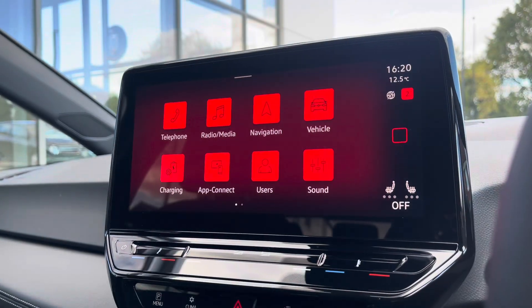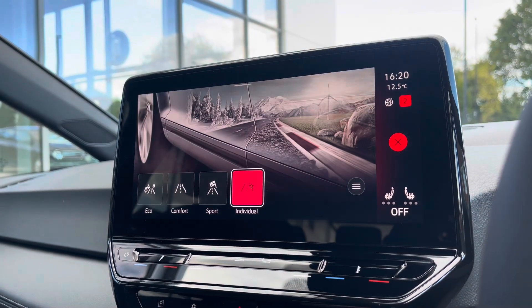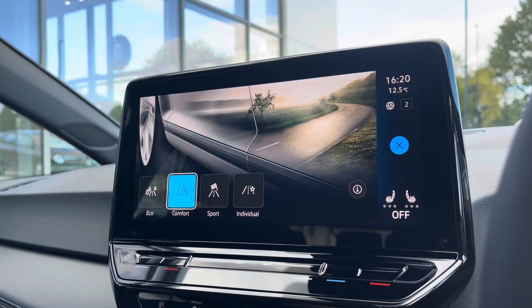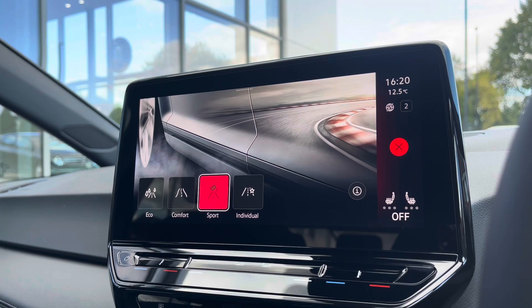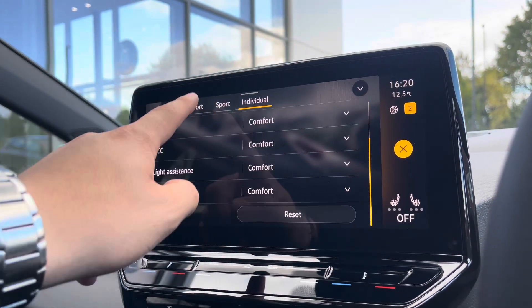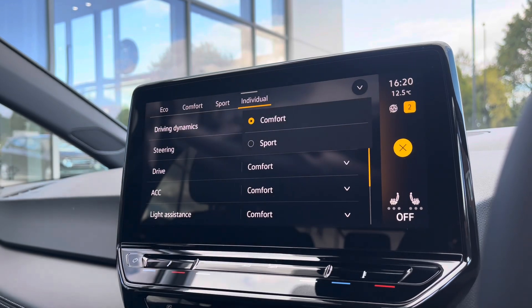The infotainment steering wheel offers a wide array of options to choose from, including driving mode selection with 4 different driving modes for a more tailored experience. For example, eco is more electrically efficient, while sport offers a more performance-based drive, and individual allows you to tweak individual settings to get to that perfect driving position.